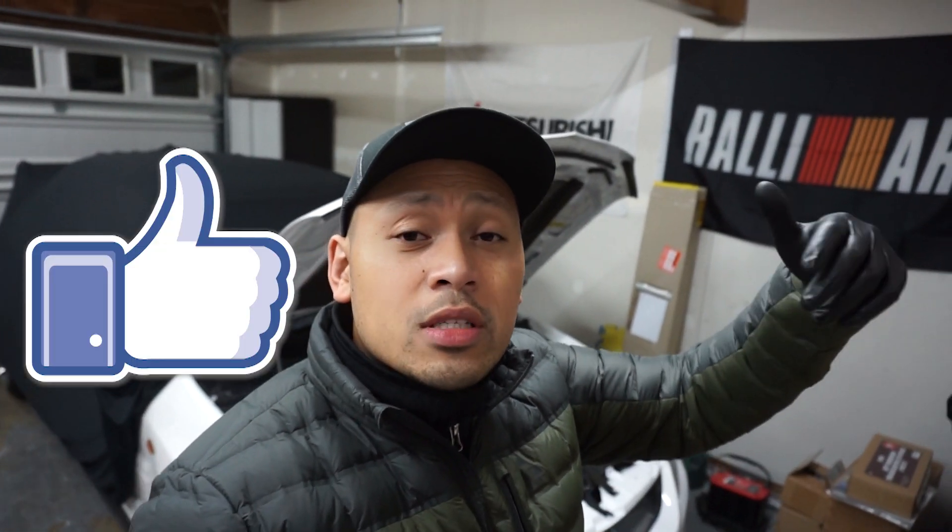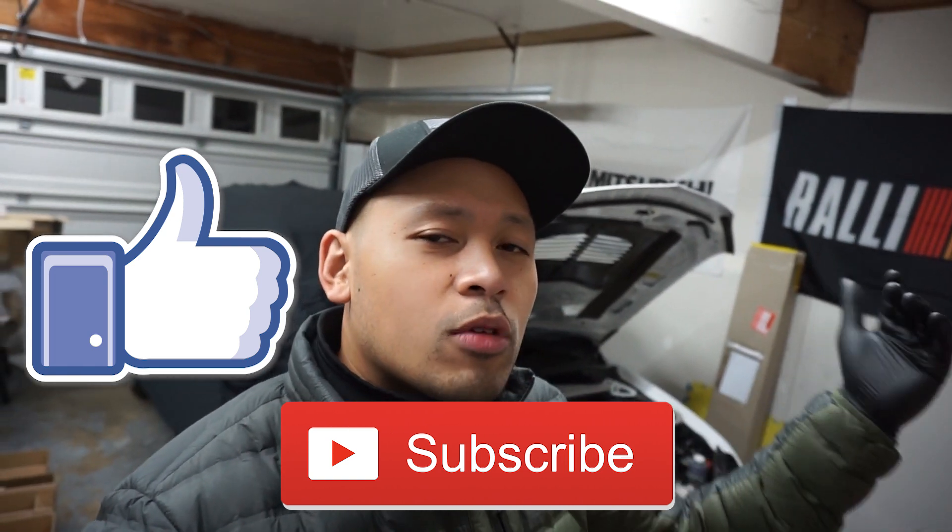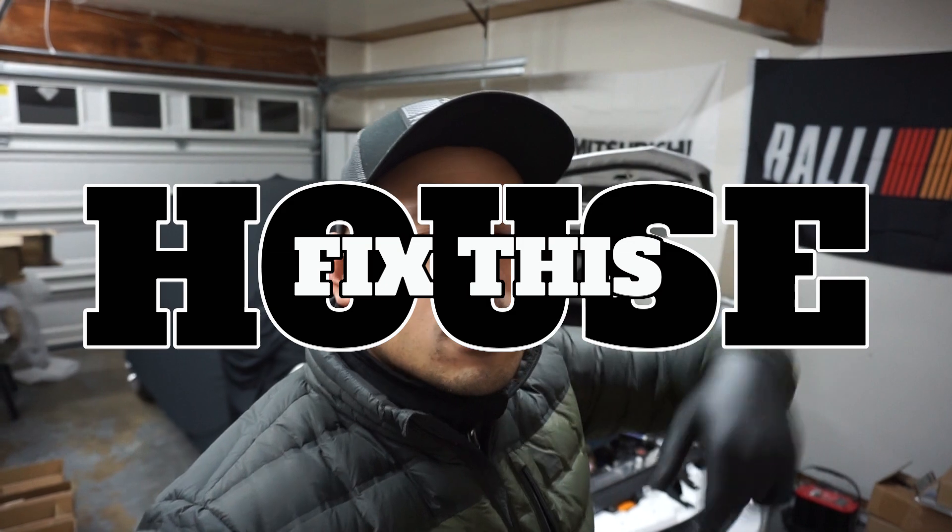Anyway, thank you so much for tuning in once again. If you liked and enjoyed this video, hit that like button and please press that subscribe button down below so you can always be in tune with what's going on with my Evo build and future builds to come. And again, second channel, Fix This House - I'll leave it in the description down below. Thank you so much guys. Have a good, safe day, keep safe out there, stay healthy, COVID free. Thank you guys once again - I'll see you on the next video.